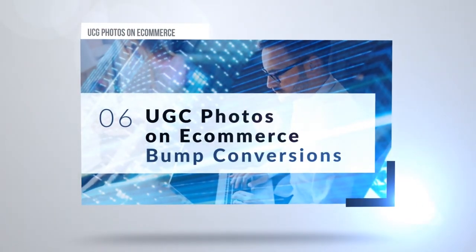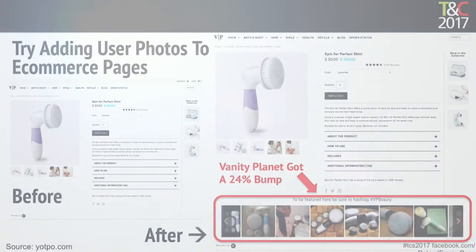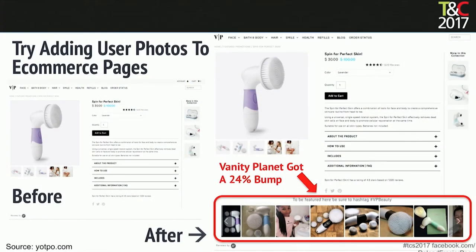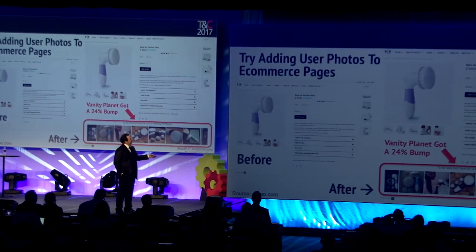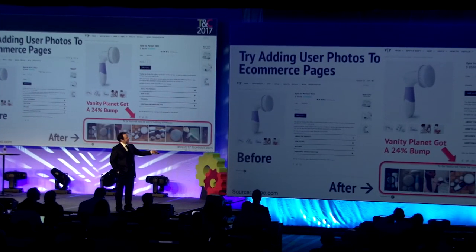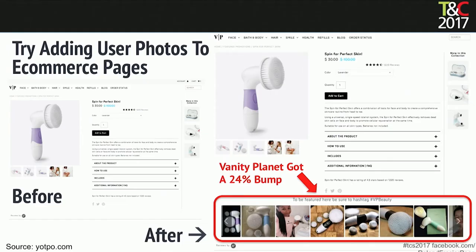User-generated content photos on e-commerce sites bump conversions as well. The before had nothing but stock photos. Vanity Planet put user photos from Instagram down at the bottom of the page and got a 24% bump in conversions just from adding that.